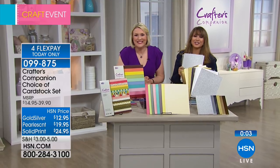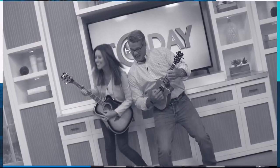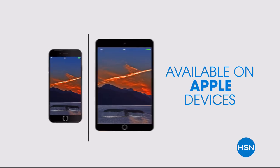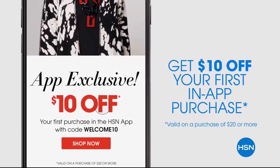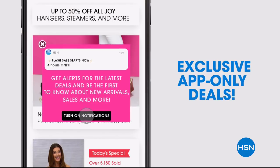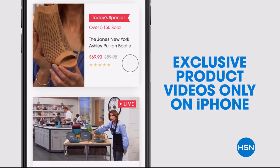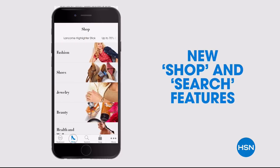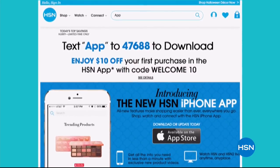Don't miss a thing with our HSN app, available on Apple and Android devices. Get $10 off your first in-app purchase with code WELCOME10. Opt in to push notifications for early access to exclusive app-only deals, and watch HSN live anytime, any place.